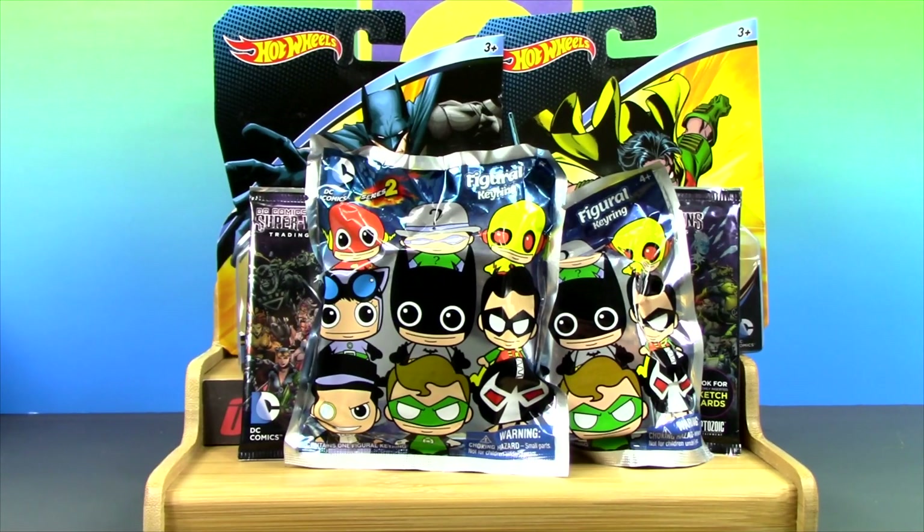Welcome to Toy Reviewland, everybody. Today I have got a gigantic DC Bonanza. We are going to look at a couple of the DC Figural Key Rings, a couple DC Trading Cards, two super cool Hot Wheels, and not just one but three DC Mystery Funko Pops. I am super excited and we have got a ton to look at. So let's get going.